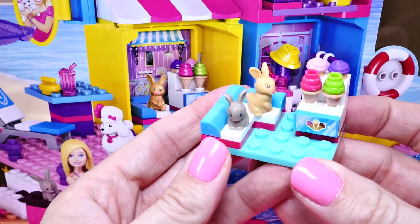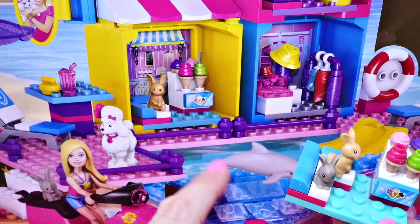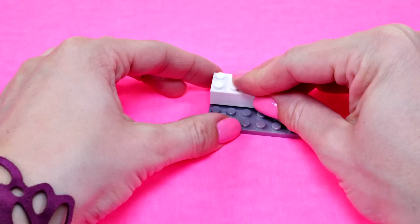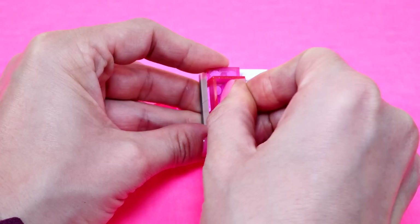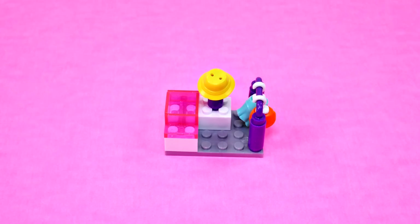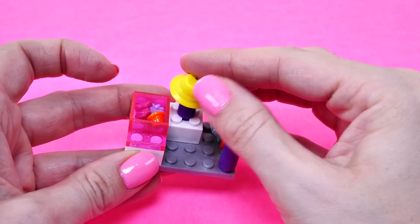This cute little piece that I just put together is the inside of the sweet shop. Now I'm going to start on the clothing store.